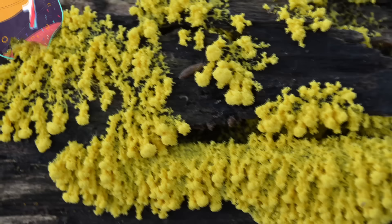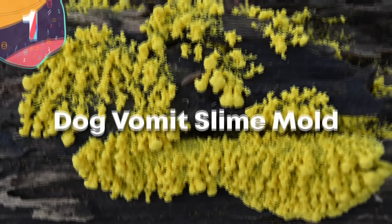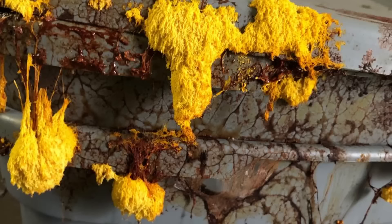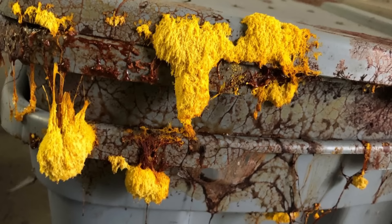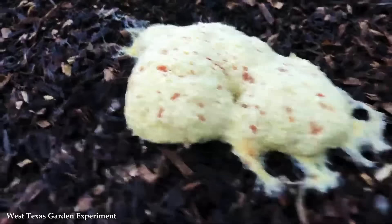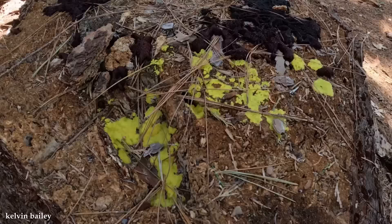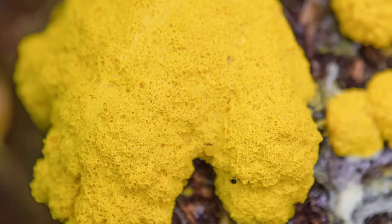Number 1: Dog Vomit Slime Mold. The Dog Vomit Slime Mold, scientifically known as Fuligo septica, is a fascinating and somewhat repulsive organism that captures attention with its peculiar appearance and intriguing life cycle. Despite its unappealing name, this unique slime mold plays an important ecological role and offers valuable insights into the complexity of nature. Dog Vomit Slime Mold typically appears as a bright yellow or orange mass resembling regurgitated dog food, found in damp, shady areas such as forest floors, decaying wood, or mulch.